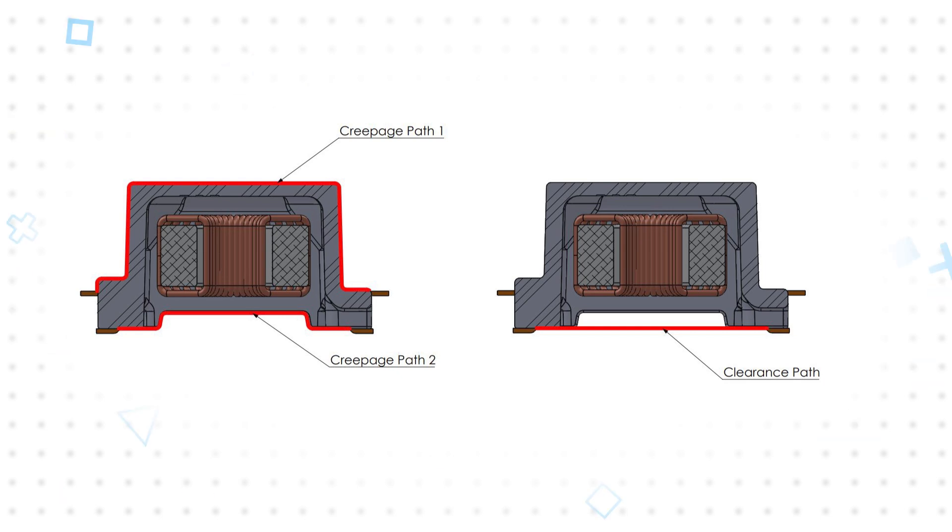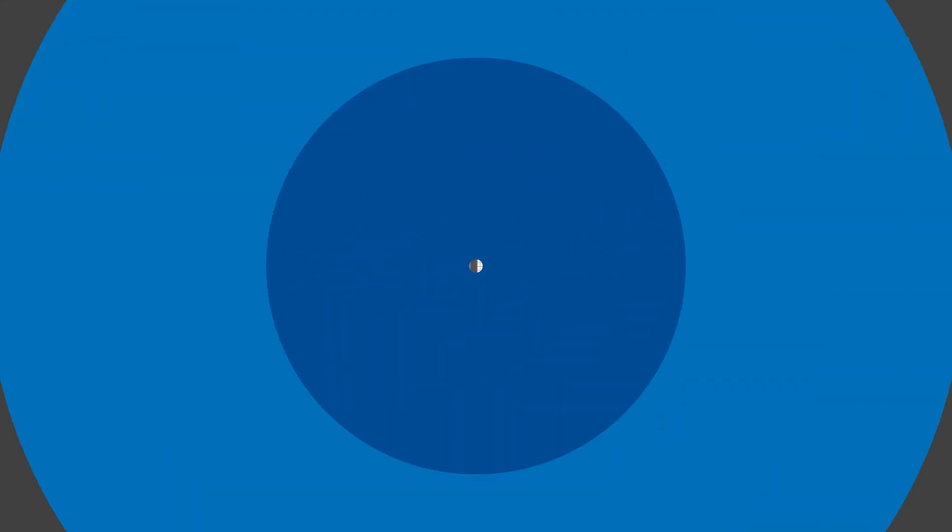The construction results in minimum creepage and clearance of 11mm, despite its height of just 9.6mm. The unit construction allows for a compact transformer size with a 19.6 x 13.5mm footprint, while also supporting a working voltage up to 1200V DC.